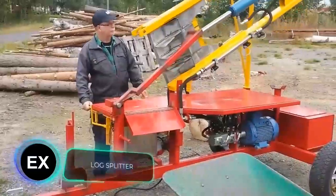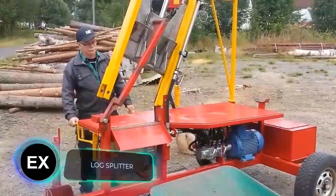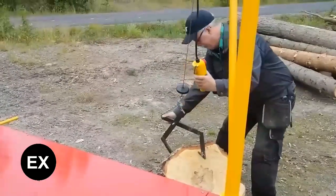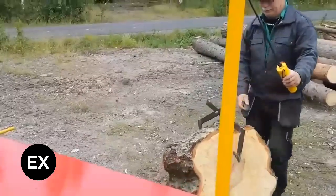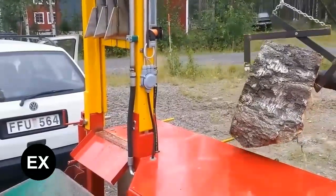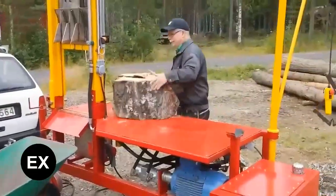Experts argue about ecology, while others note the increased demand for firewood. People in Europe are actively buying it — in the UK, the price of firewood increased by 20%, and in Germany by 85%. But it's not enough to sell or buy firewood; it's also necessary to split it. Luckily, there are a variety of homemade log splitters.